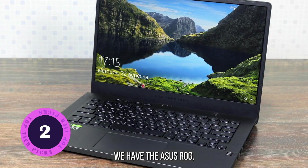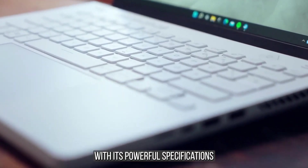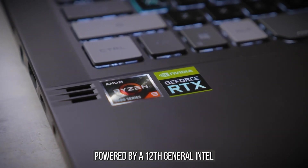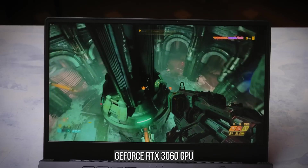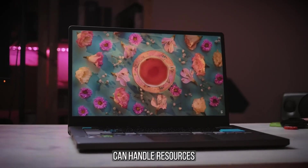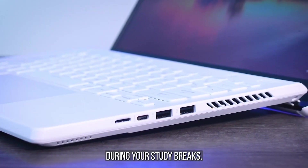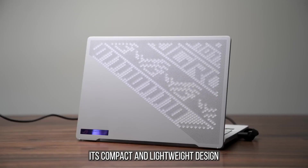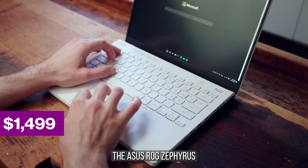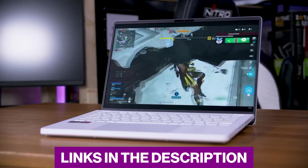We have the Asus ROG Zephyrus G14. This gaming laptop packs a punch with its powerful specifications and impressive graphics capabilities. Powered by a 12th generation Intel Core i7 processor and equipped with an NVIDIA GeForce RTX 3060 GPU, the Zephyrus G14 can handle resource-intensive engineering software and even some gaming sessions during your study breaks. Its compact and lightweight design makes it a portable option for students on the go.